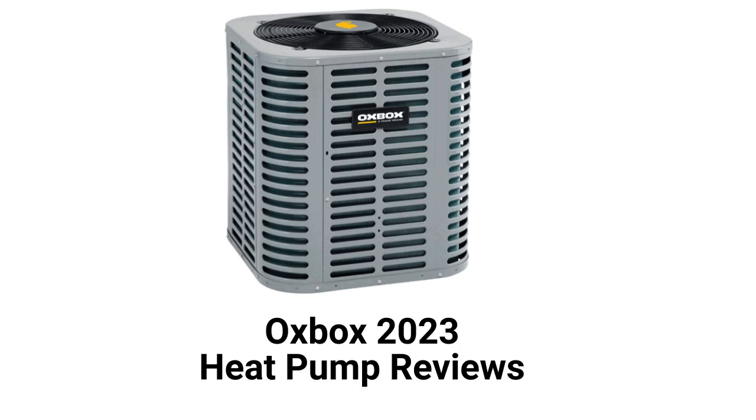This brand is a part of Trane Technologies, and the units are only sold through a dealer network in the USA. The brand offers basic heat pumps that are designed for the price-conscious large home building company market.